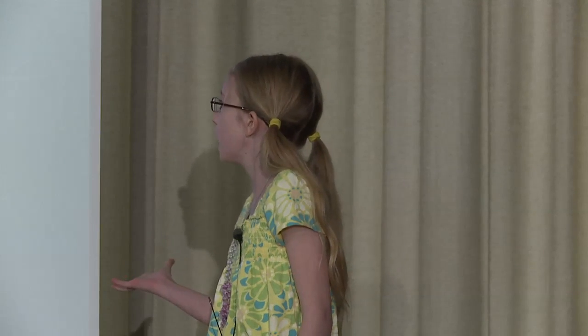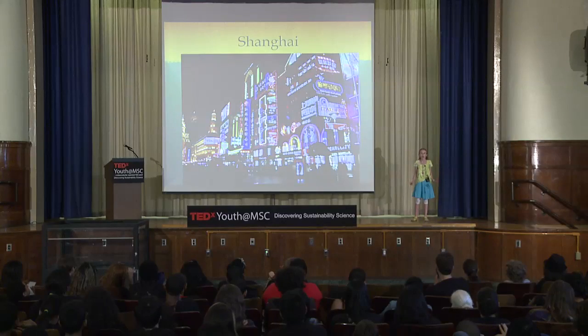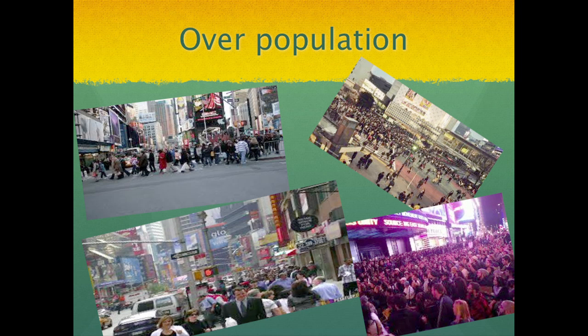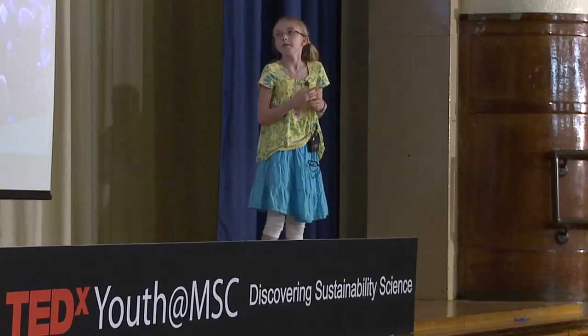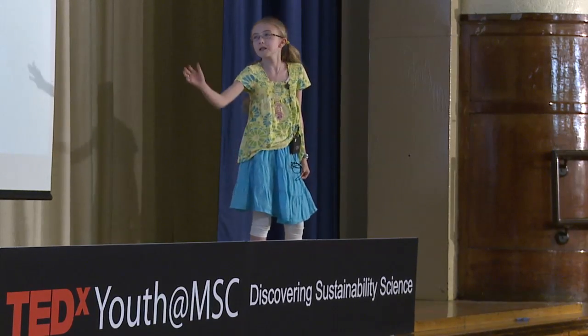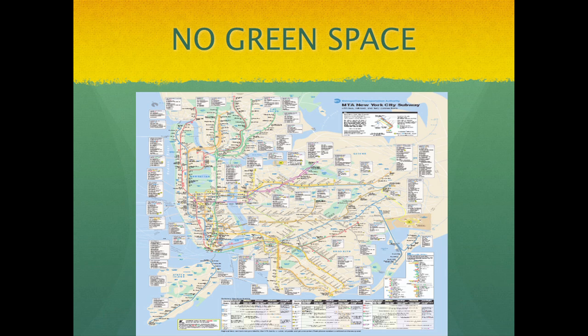We are running out of space. In New York City alone, there are eight million people and counting, but it's not even the most populated city in the world. That would be Shanghai in China, with over 17 million people — and you thought New York City was crowded. With so many people, it's almost impossible to fit everyone and everything into one city. Along with space, we also have a lack of green space. You can barely see all the parks and gardens on a map of New York. Without parks and gardens, we don't have many trees, animals, or plants in our cities.